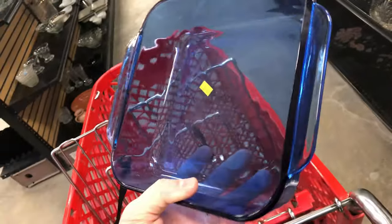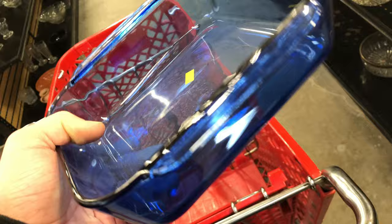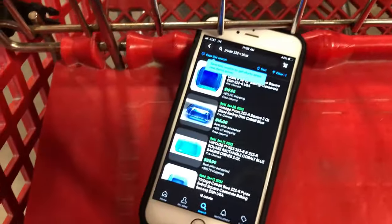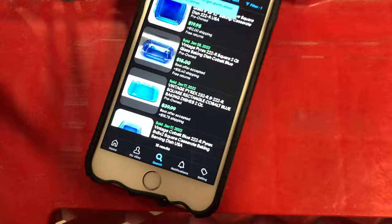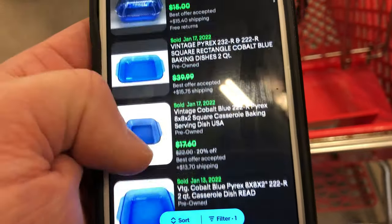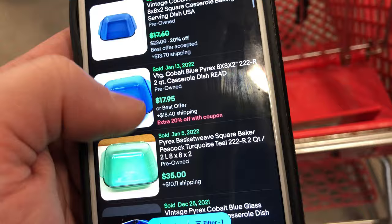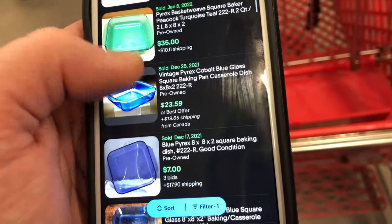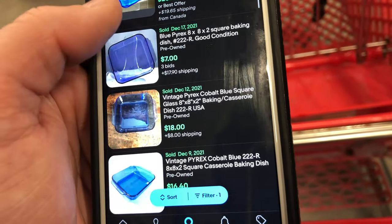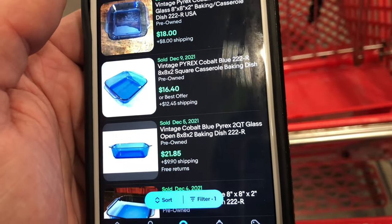It is 222-R, and when I looked that up I found that yes, indeed, this does sell pretty well on eBay. Looking at completed sales — the exact amounts it sold for — it goes for about $17 to $18 plus shipping, sometimes more, but generally not less. So I think for $5, I should be okay buying that to make a decent profit. I think I'll list it at about $18 plus shipping, maybe a little bit more.